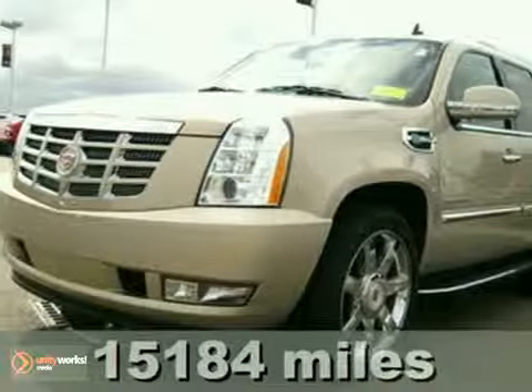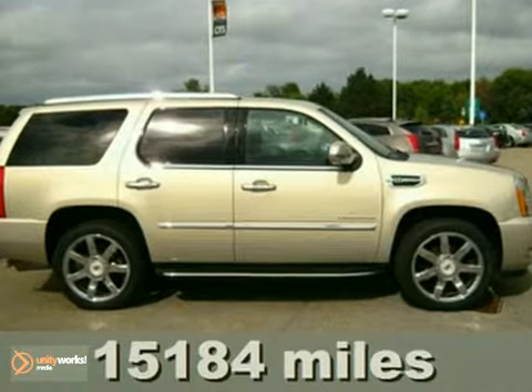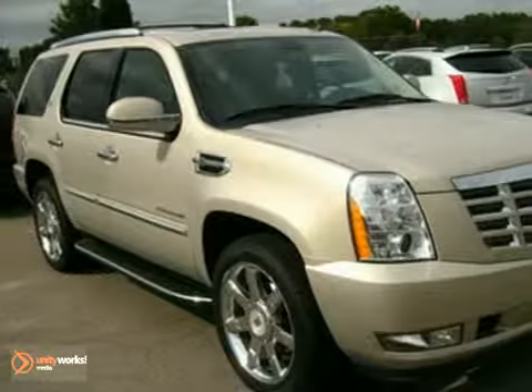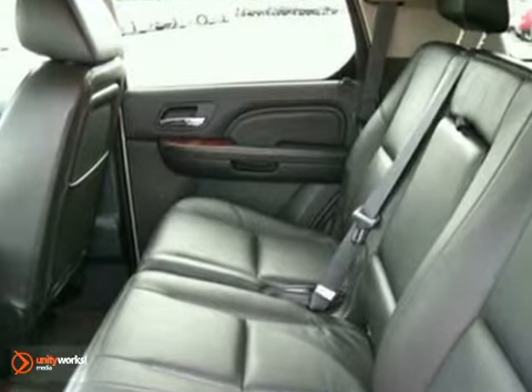Are you interested in a truly fantastic SUV? Then take a look at this 2010 Cadillac Escalade Hybrid. The Escalade's hybrid power plant sets the class benchmark for fuel efficiency and still gets you luxury for a fraction of the cost of new.